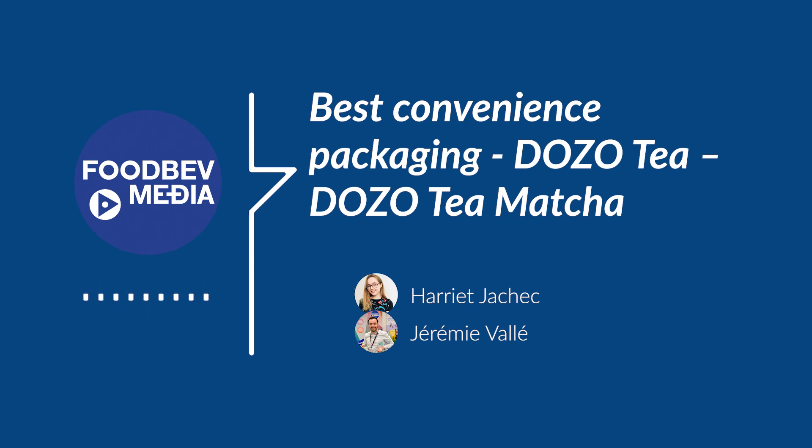With Dozo Tea, you can now enjoy our tea on the go, in the office, at home, or before and after sports. That's why we are so happy and proud to have won this award.